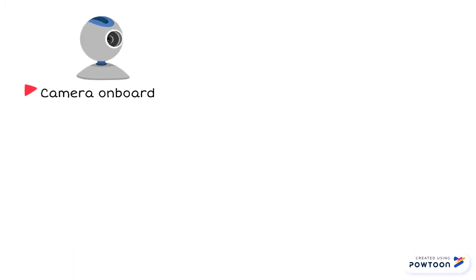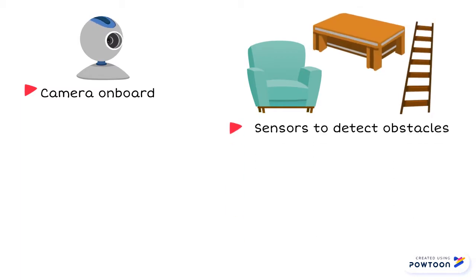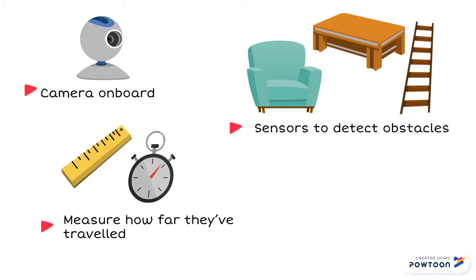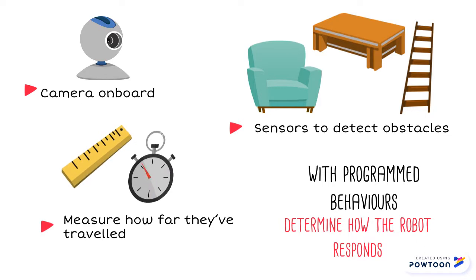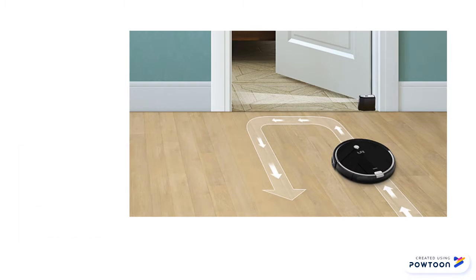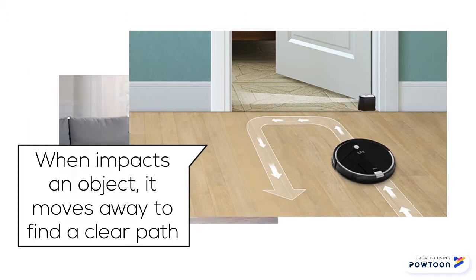This vacuum has a camera onboard and uses various sensors to detect obstacles and other hazards, measure how far they travel, and discover new areas to cover. These sensors trigger programmed behaviors that determine how the robot responds. When the bumper impacts an object, this sensor is triggered and the robot vacuum knows to turn and move away until it finds a clear path.